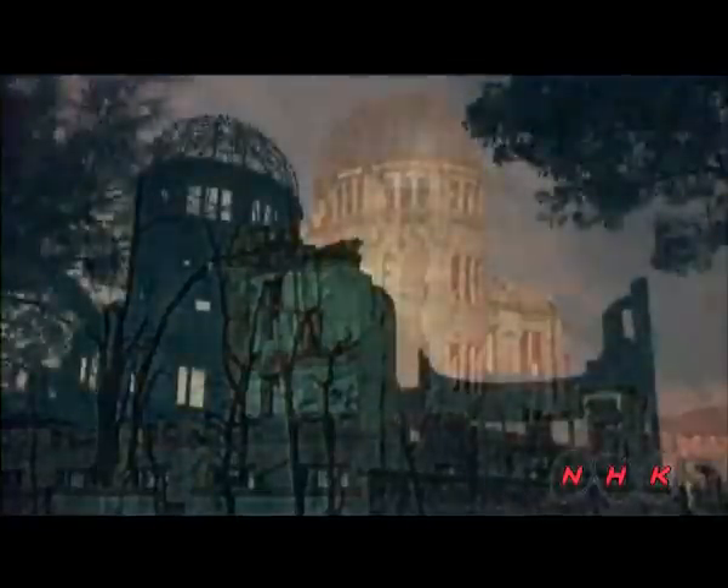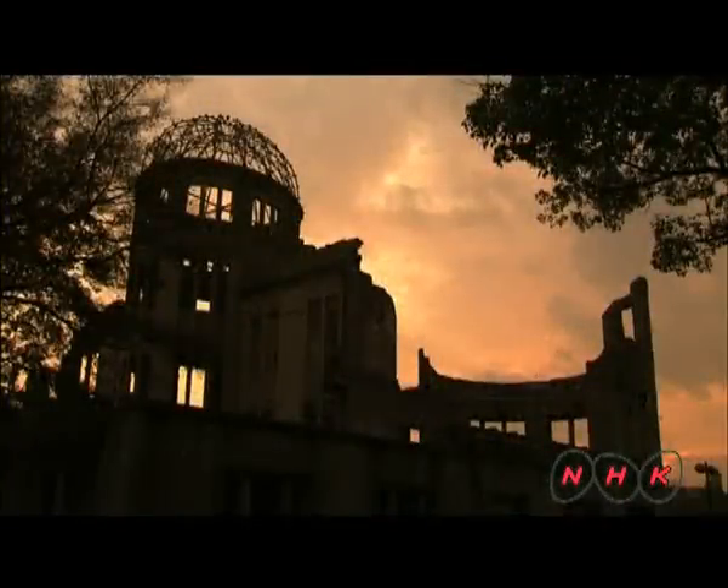The Genbaku Dome has remained untouched. It is a symbol of the demand for the abolition of weapons of mass destruction.